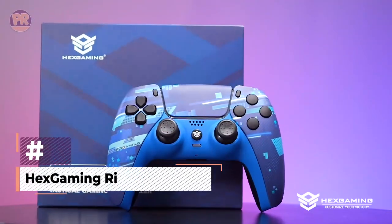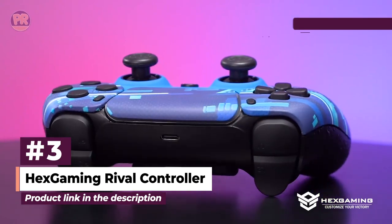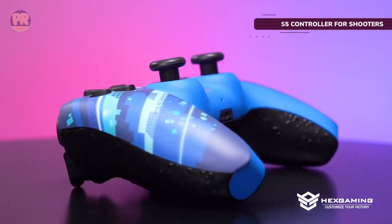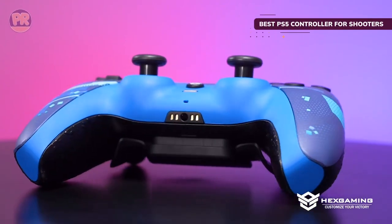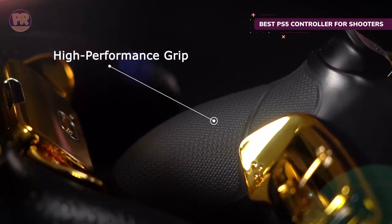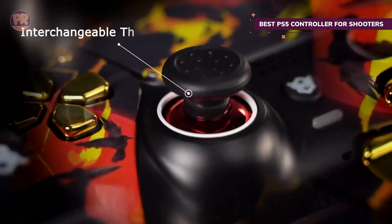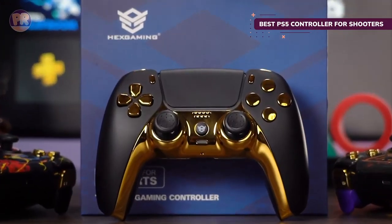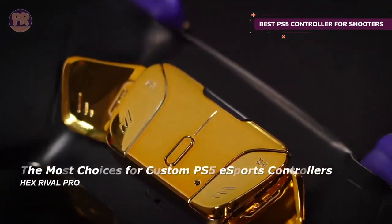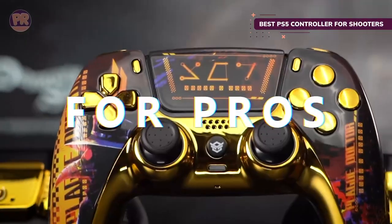The next product on our list is the Hex Gaming Rival Controller. The DualSense controller is great, but it's made even better with the Hex Gaming Rival. This is basically a highly customized version of the controller. It lets you not only take control of the look of your DualSense controller, but also how it feels and behaves. One of its best features is the hair triggers — all they need is a slight touch and you'll be launching shots. This makes you more likely to shoot first in a game, giving you a huge advantage over your opponents in shooters.